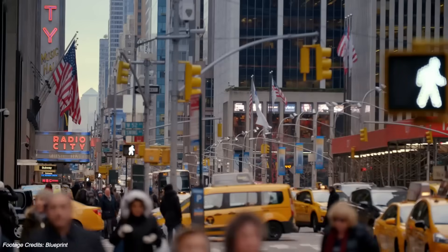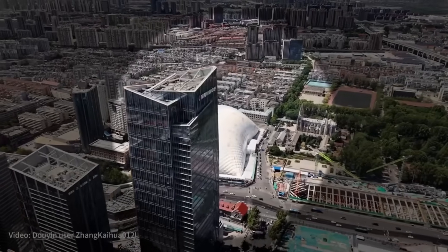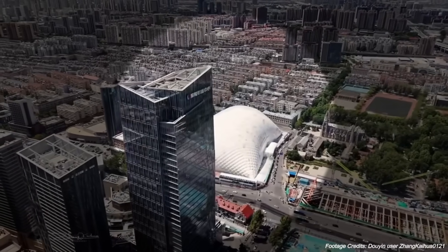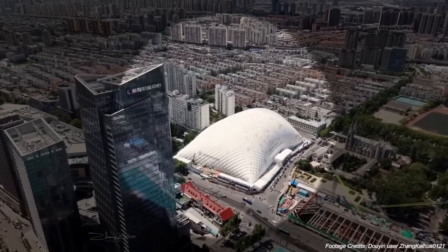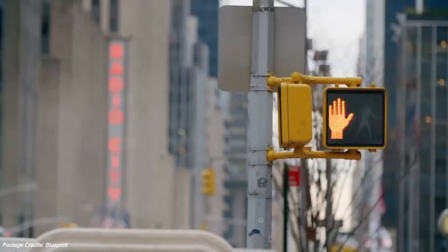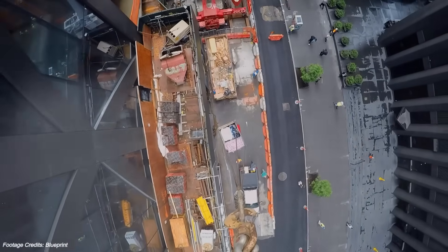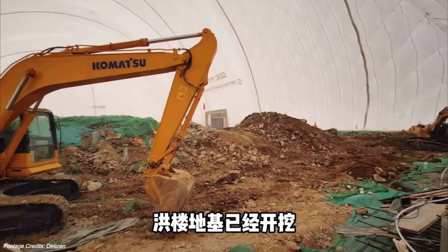Picture this. You're walking through downtown Manhattan, you turn the corner, and there it is — a giant gleaming white bubble, completely sealed off, rising from a construction site. No deafening jackhammers, no dust clouds drifting over traffic, no fencing swallowing half the sidewalk. But inside that dome, a 40-story skyscraper is being built.